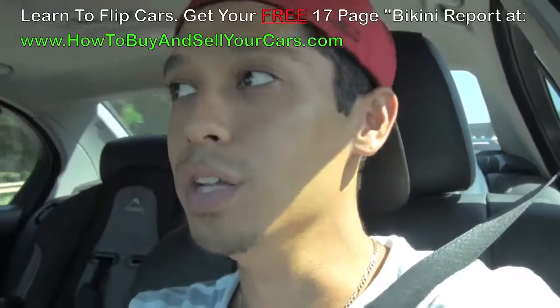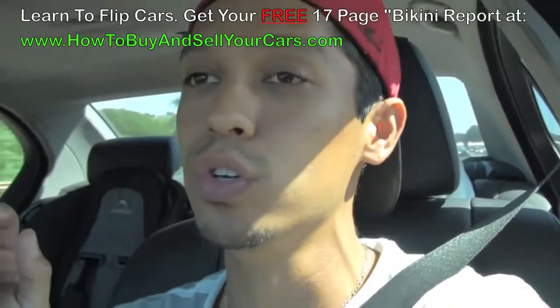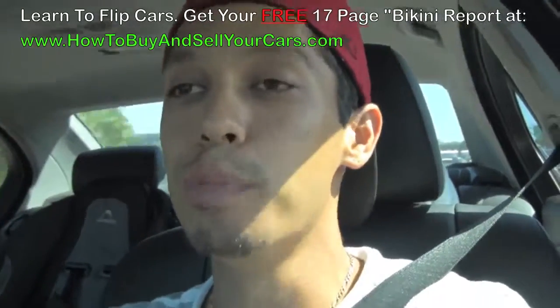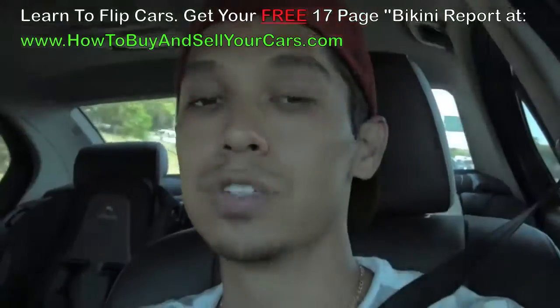So again, it's Tony. Check out the blog post below this video on my blog. If you're on YouTube, click the link below the video — it'll take you to the blog and I'm going to have some content on there telling you about this deal and how I made almost $2,000 in profits.